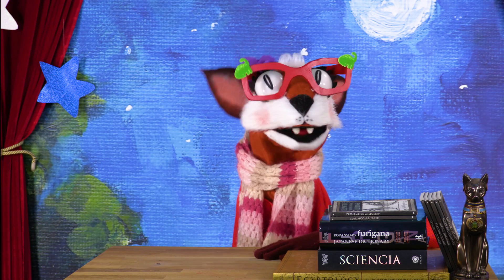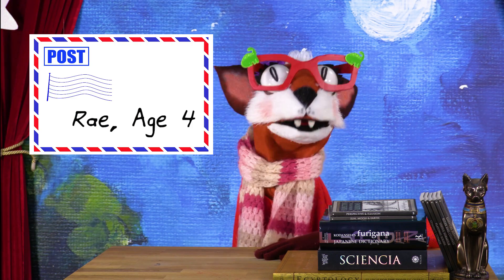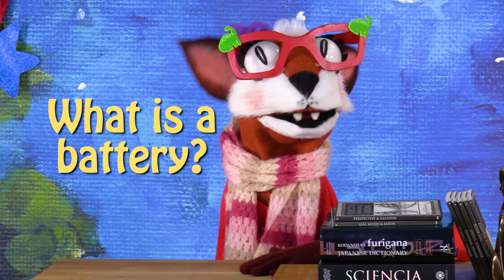Hello, children. Today's question of the day comes from Ray, age four. Ray asks: what is a battery?